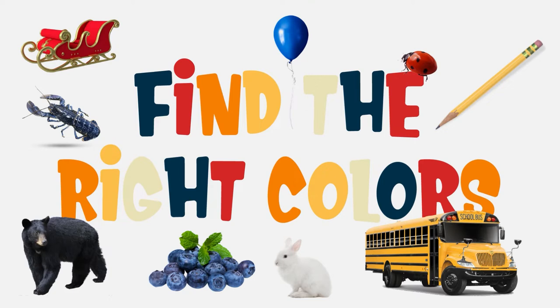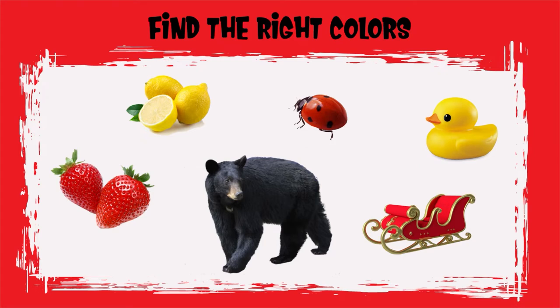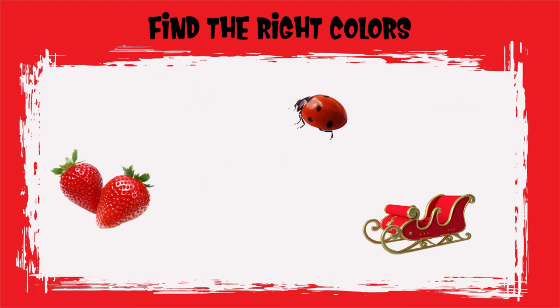Let's play a game and find the colors. Can you find all the red objects? Good job Sprouts! You found all the red objects.